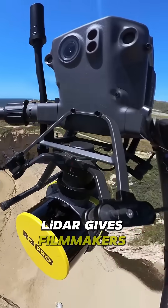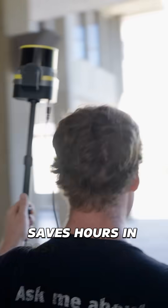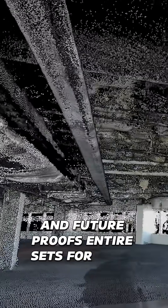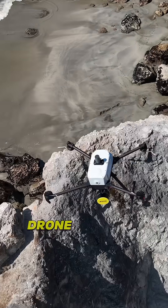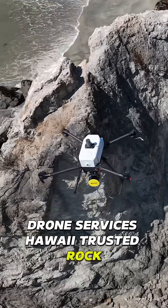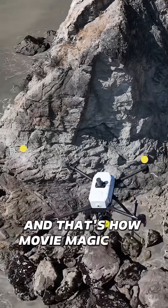LiDAR gives filmmakers realism, saves hours in post-production, and future-proofs entire sets for reuse. Hollywood trusted Drone Services Hawaii. Drone Services Hawaii trusted ROK. And that's how movie magic gets made.